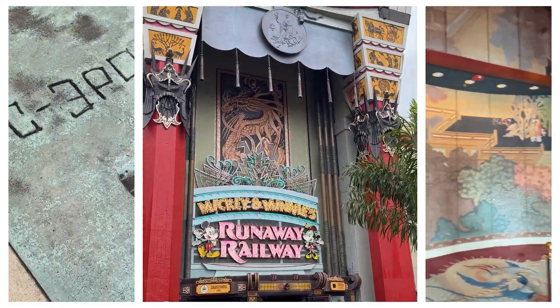First up, Millennium Falcon: Smuggler's Run. You actually get to pilot the Falcon, which is pretty epic. Although I have to admit, I suck at being a pilot — I think we crashed into every wall and building possible.